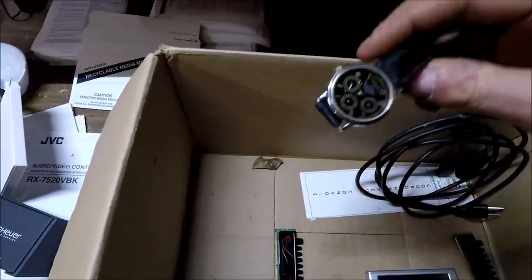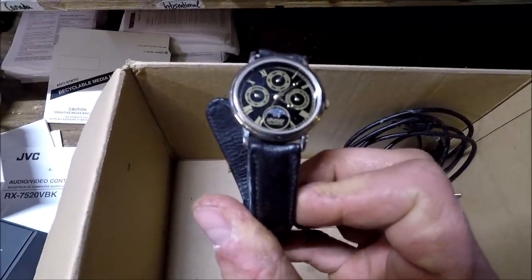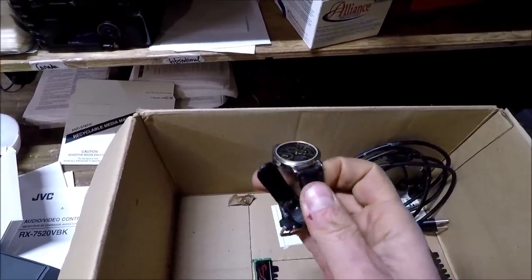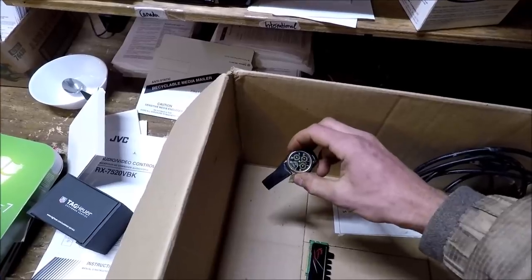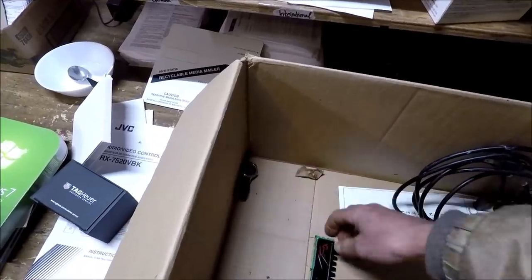I also found a little watch - it's a Phasar. It's probably not worth anything, but I'll check it out. I have a little Ziploc bag of watches that I'm keeping for resale, and I'll probably bring some of them to the flea market this year.